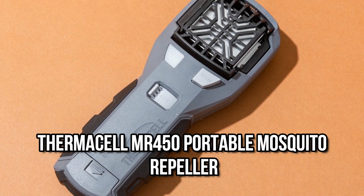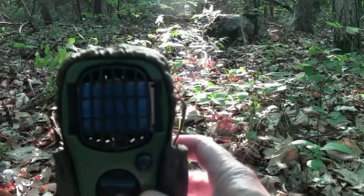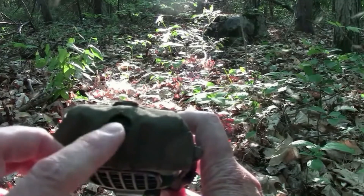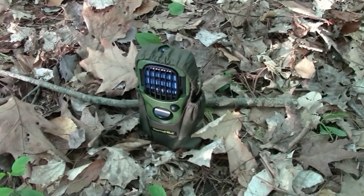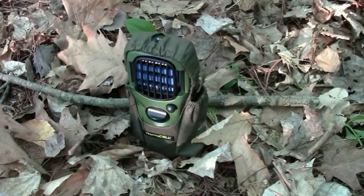Number 6: Thermacell MR450 Portable Mosquito Repeller. Thermacells require no repellent spraying or application to your skin or clothing. It consists of a heating element and a repelling mat that warms over the element. The Thermacell works in the same way as a citronella candle, but it is significantly more effective.